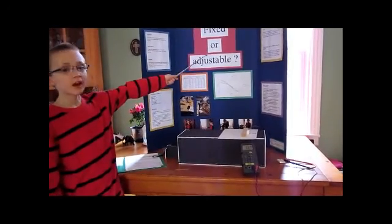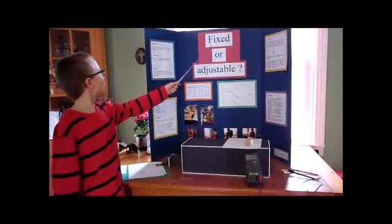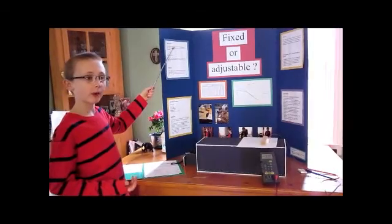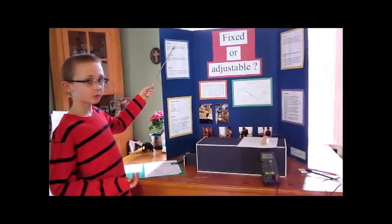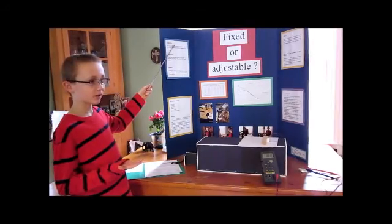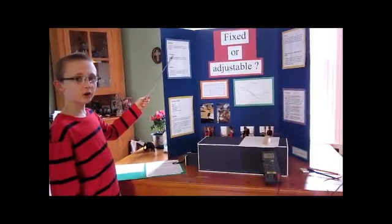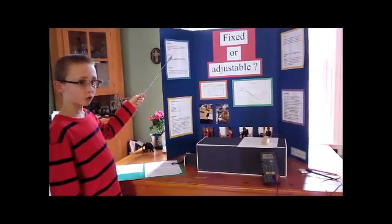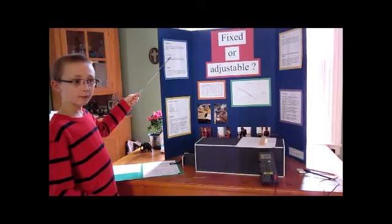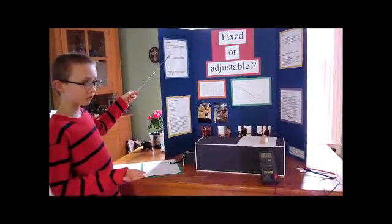The title of my science fair project is Fixed or Adjustable. My question is if it is more efficient to have fixed solar panels on a roof or adjustable solar panels that will always be facing the sun. My hypothesis was that the adjustable solar panels will be more efficient because the face of the panel will always be pointing at the sun.